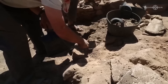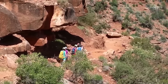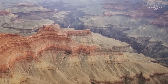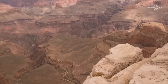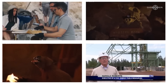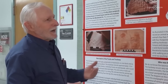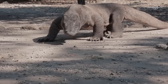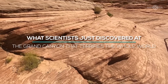This natural marvel has always fascinated scientists and tourists alike. With each visit recently, a team of experts conducted some research on the Grand Canyon. The Grand Canyon is one of the most significant landmarks in the United States and the world at large. Because of this research, a terrifying discovery was made, potentially changing what we know about the historic structure. Come along with us as we investigate what scientists just discovered at the Grand Canyon that terrifies the whole world.